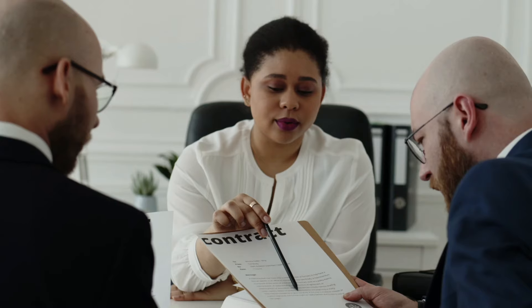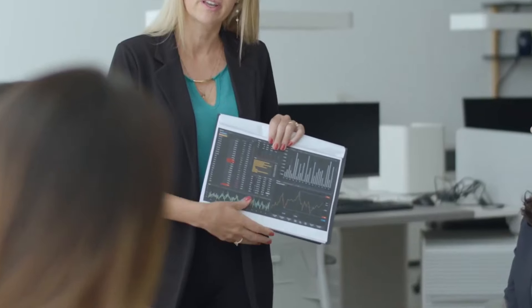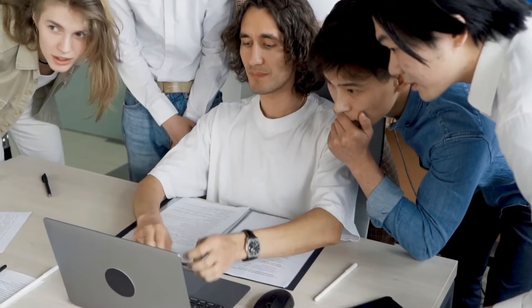Are you tired of checking your bank account to see when your next social security check will be deposited? We have got the definite answer to the March social security payment dates. We have got the exact dates, all the federal holidays which will impact your payment schedule. Without further ado, let's start discovering the March 2024 social security benefit payment schedule calendar.